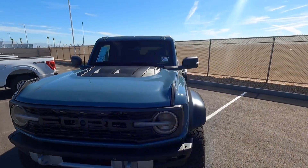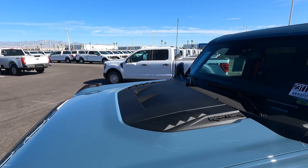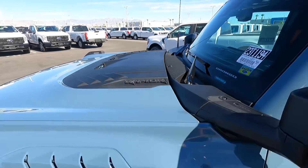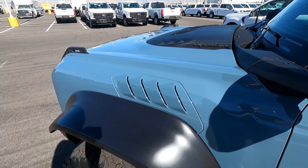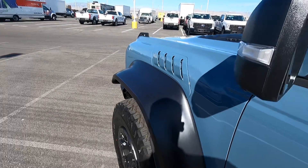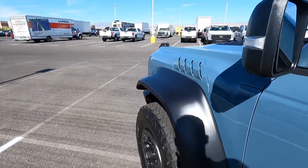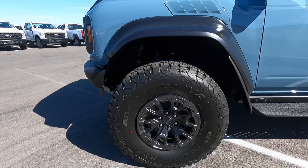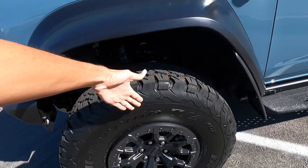Let's come along to the side. It has a functional hood vent specific to the Raptor only, a little Raptor badge, and Bronco on the windshield. It also has fender vents and these massive fender flares — you can see just how huge they are. It has 37-inch tires, these are BF Goodrich KO2s, and they are really big when you see them in person. In video they may not look it, but these are massive.